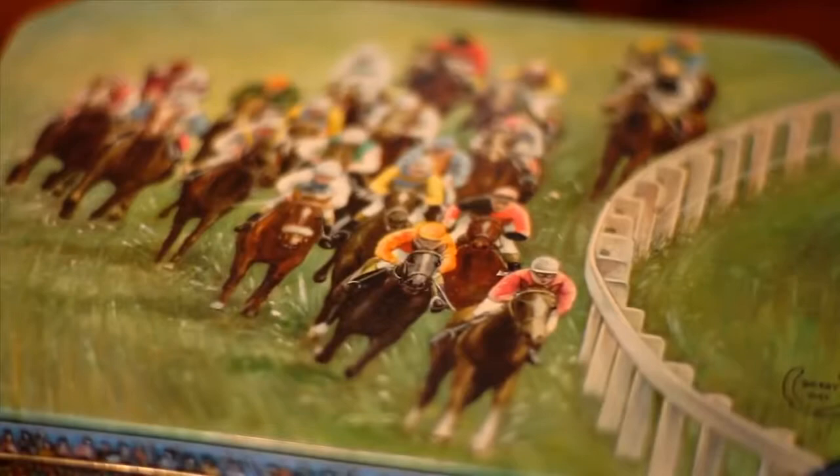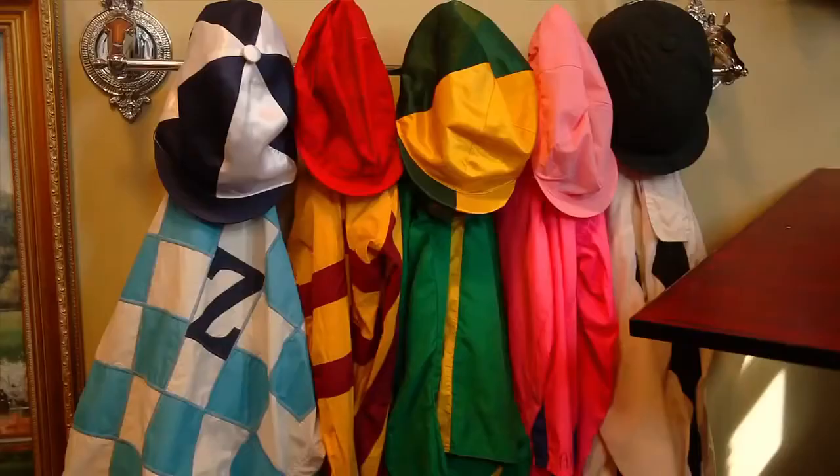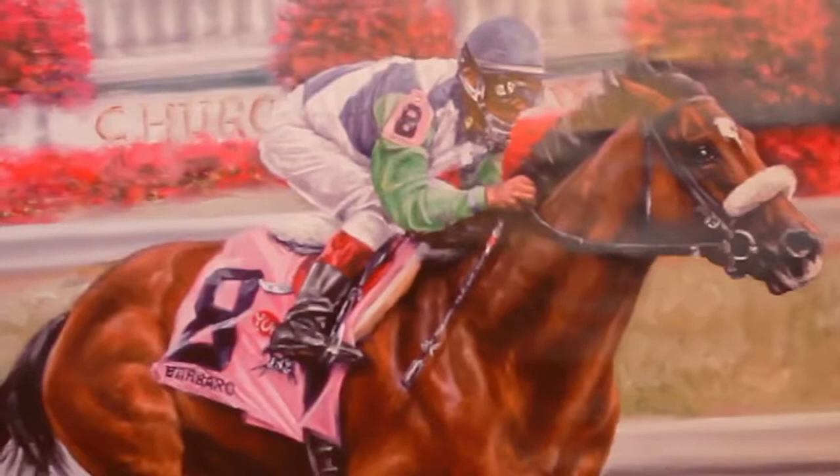In 2006, I was chosen by Churchill to be the official portrait artist of the Kentucky Derby that year. I did a painting of Barbaro and they made 10,000 prints of it, and people were just lined up waiting to have me sign them.